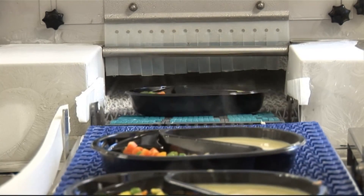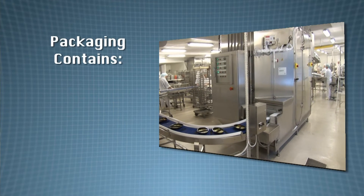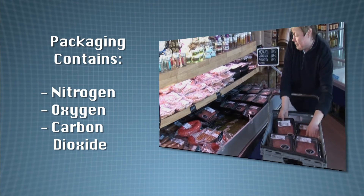Due to its non-reactive properties, nitrogen can be used to package foods. The modified atmosphere package gas mixtures usually consist of nitrogen, oxygen and carbon dioxide. The best gas mixture and exact proportions depend upon the particular foodstuff and its properties.